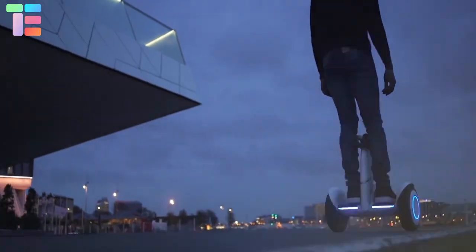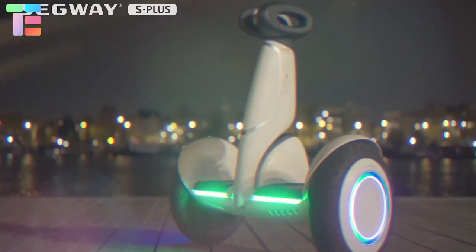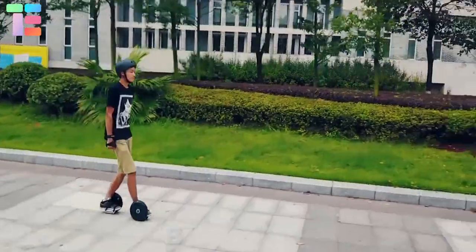You can use the remote control to keep your hands free, turn on follow mode, and have your Segway S Plus follow you. It has a cost price of $743.